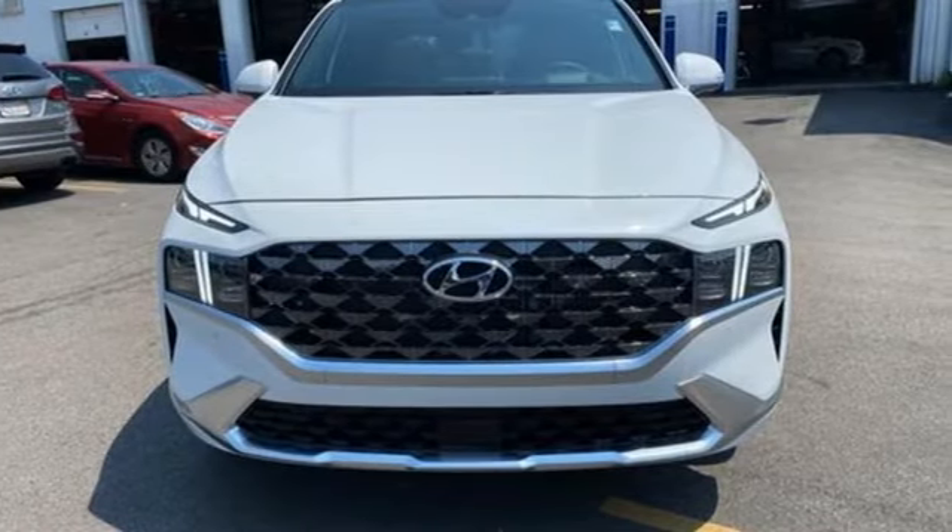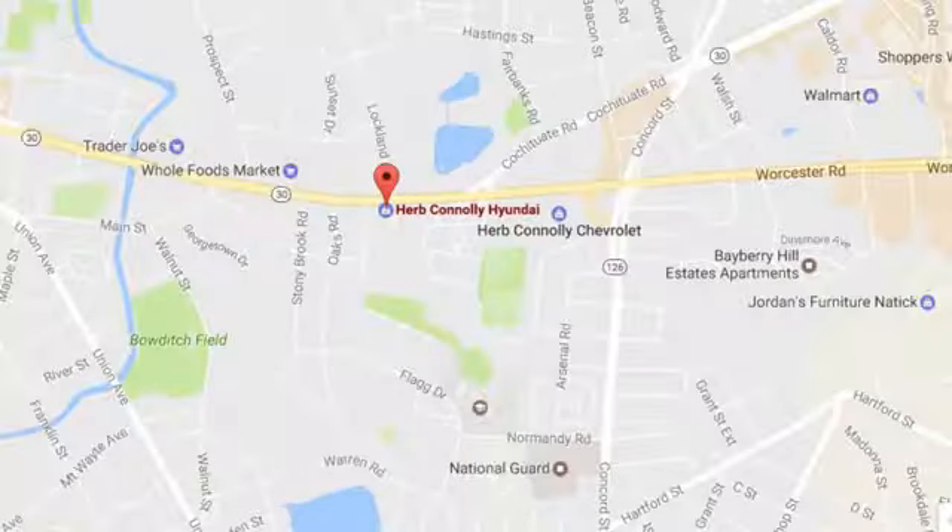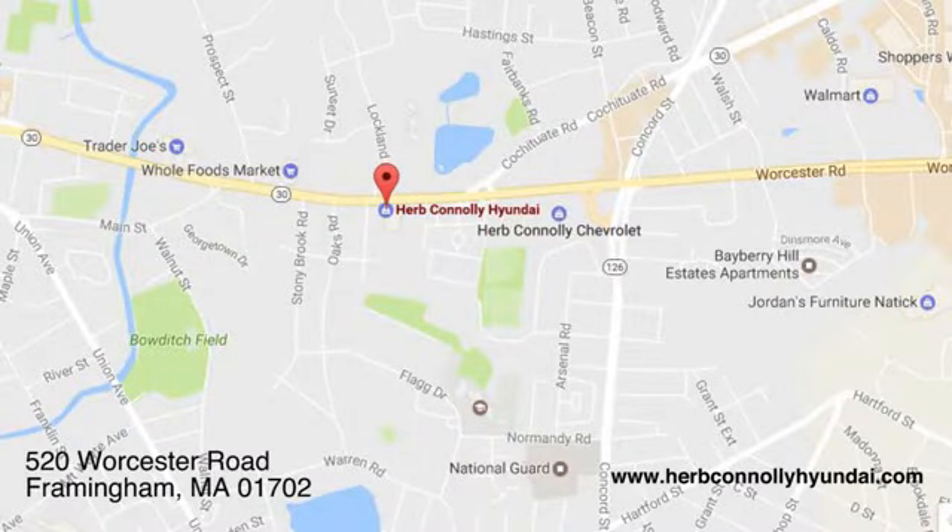You'll never know till you try. Test drive it today. Call, click, or stop in and see us today. We're conveniently located at 520 Worcester Road in Framingham, Massachusetts.